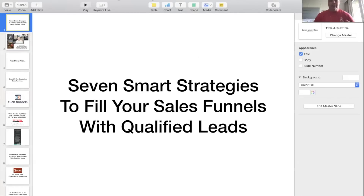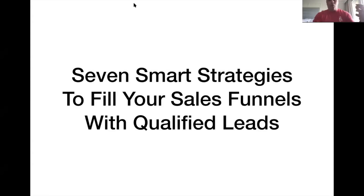I'm going to share my screen with you — it's a quick, easy slideshow — and I feel like it's going to be worth your time, especially if you're just trying to build your sales funnel, make it work better, make it more powerful and potent, and help you earn more money and have more freedom. This is all about seven smart strategies to fill your sales funnel with qualified leads.